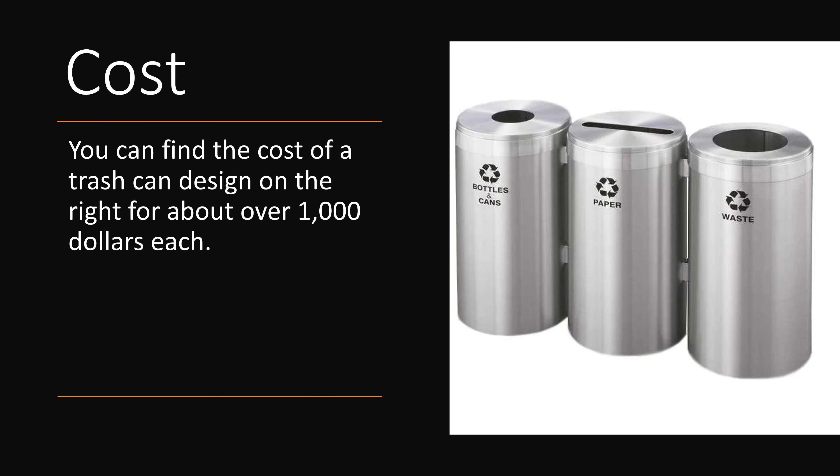The cost varies for these trash cans and it can be anywhere from under $1,000 or even over, depending on what type of trash can you want, the material it's made out of, or the amount you want. Like the picture on the right, it does have three separate main trash bins — one for bottles, one for paper, one for waste.